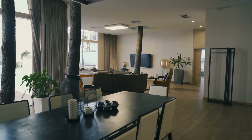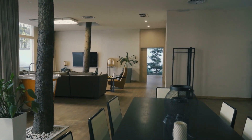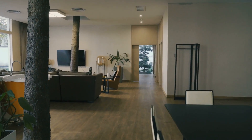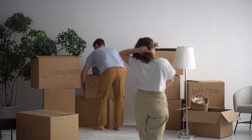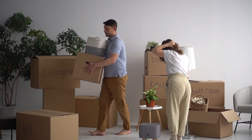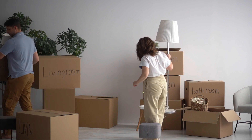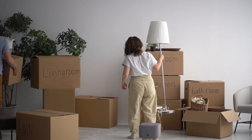Step 1: Decluttering. The foundation of minimalism is simplicity. Begin by assessing each room. Ask yourself, does this item serve a purpose or bring me joy? If not, it might be time to let it go. Consider the KonMari method, where you keep only what truly resonates with you.